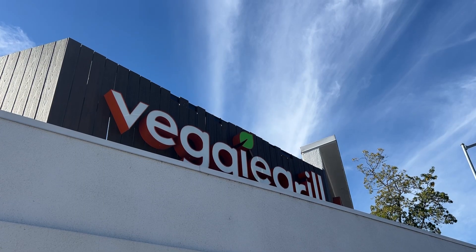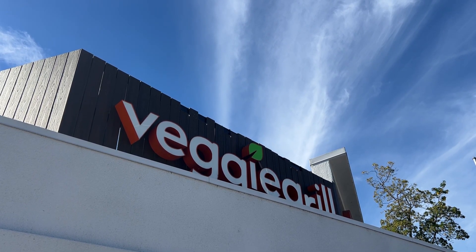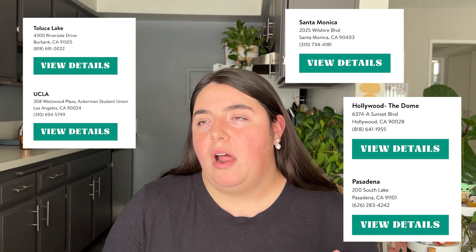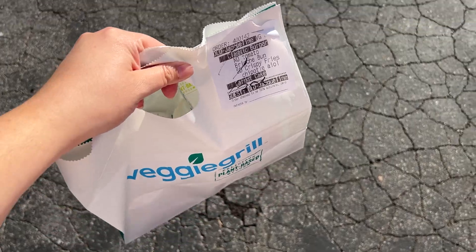Last but not least, we've got Veggie Grill, which is a little bit different from the other places because it is not specifically a burger-and-fry type place — it has a wide variety of menu items. They're also a chain with locations in Hollywood, Santa Monica, Toluca Lake, Westwood, Pasadena, and a bunch of other places. This is probably the place I eat most frequently on this list because they have so many options, so I go there for not just burgers but other menu items as well.